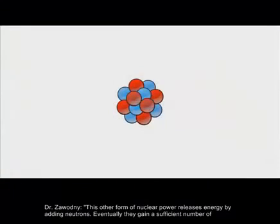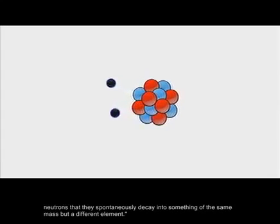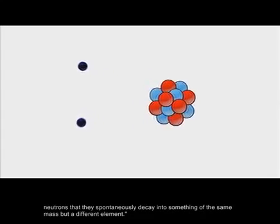This other form of nuclear power releases energy by adding neutrons. Eventually they gain a sufficient number of neutrons that they spontaneously decay into something of the same mass but a different element.